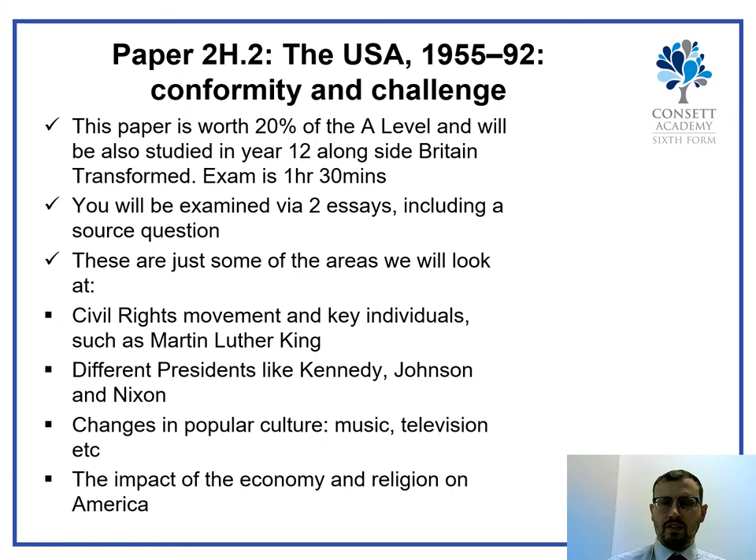The next paper is the USA 1955 to 1992: Conformity and Challenge. This looks at the domestic policies of the USA between those years. It is worth 20% of the final A-level in a one-hour thirty-minute exam, in which you write two essays — one of which is a source question, building on the skills you learned from GCSE about the usefulness of a source. You study this paper in year 12 alongside the Britain paper, and they work in tandem looking at politics and policies in both countries. Topics include the civil rights movement, the different presidents and their terms of office, changes in popular culture, and the impact of the economy and religion on America.